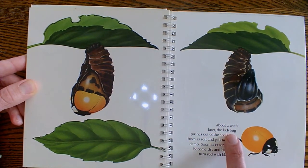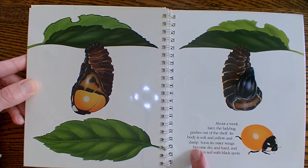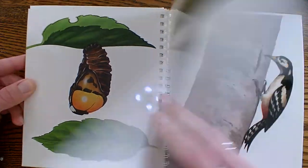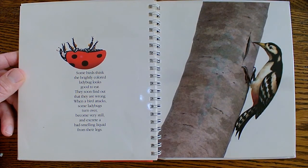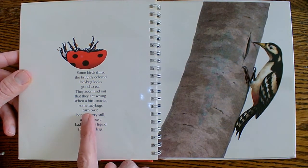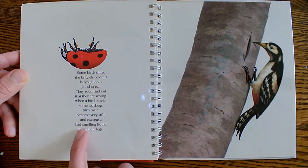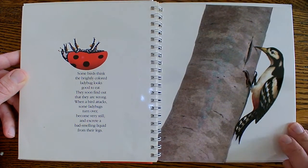About a week later, the ladybug pushes out of the shell. Its body is soft and yellow and damp. Soon its outer wings become dry and hard and turn red with black spots. Some birds think that the brightly colored ladybug looks good to eat, but they will soon find out they were wrong. When a bird attacks, the ladybug turns over and becomes very still and excretes a bad-smelling liquid from its legs. They do not taste good.